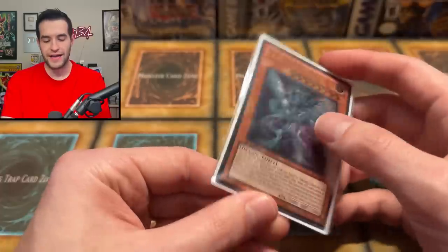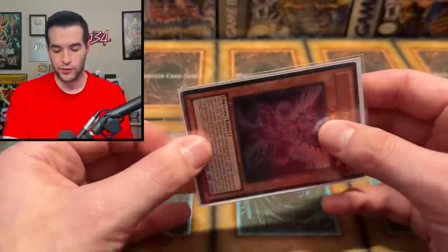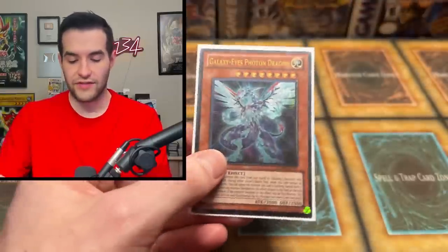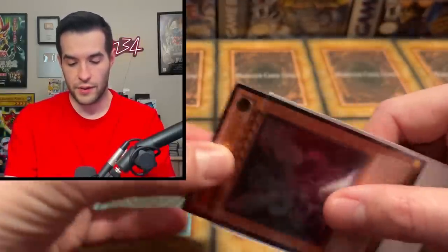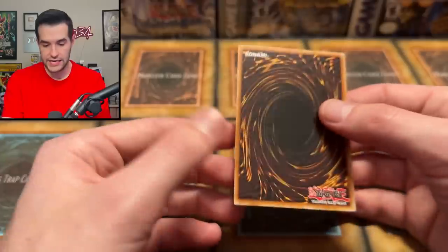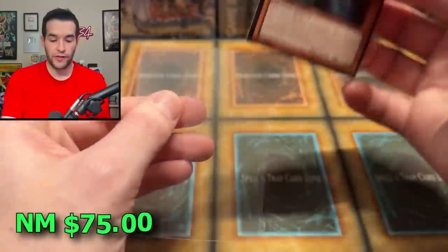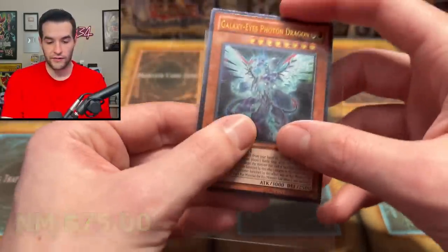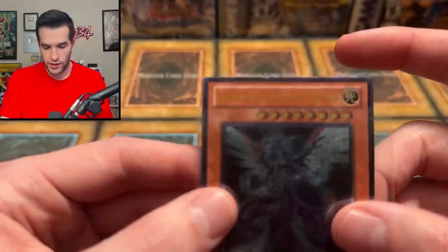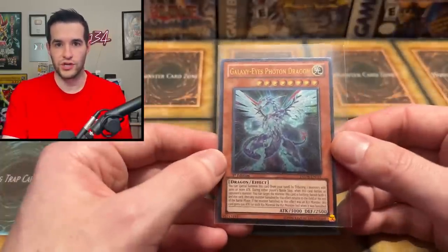We have Galaxy-Eyes Photon Dragon Ultimate Rare — I might actually need this for my binder. That's why we're going to check this one, not because it's super valuable, but I don't know if I have the first edition Ulti for my binder. Front looks clean, back looks clean. That's a candidate — if I need it, that will go in the binder. Maybe a little bit of edge wear at the top, but it's just that the new borders kind of look like there's edge wear because they're so shiny.